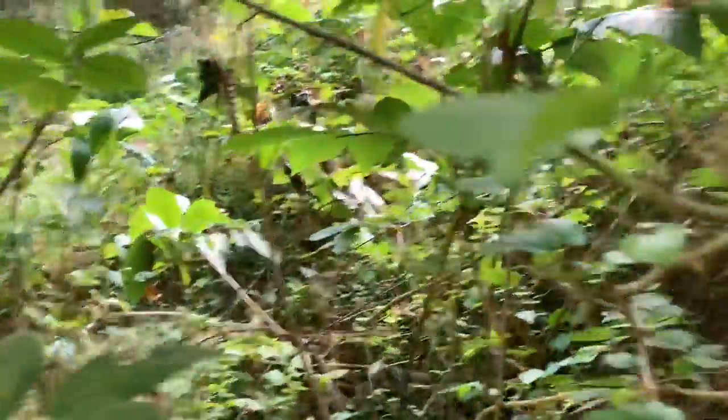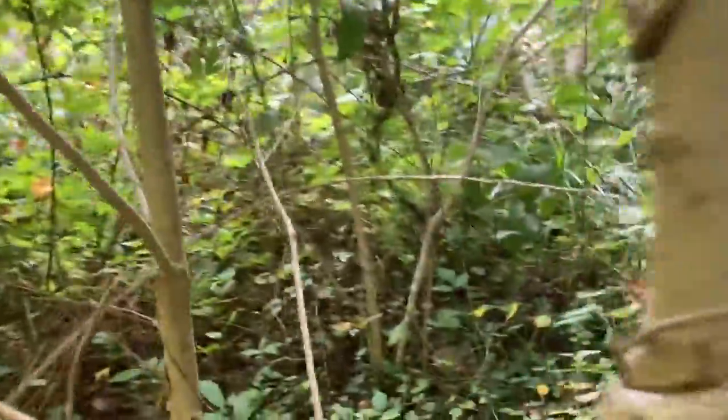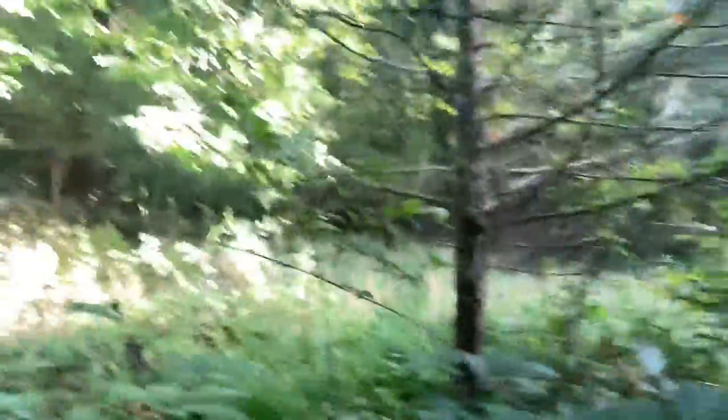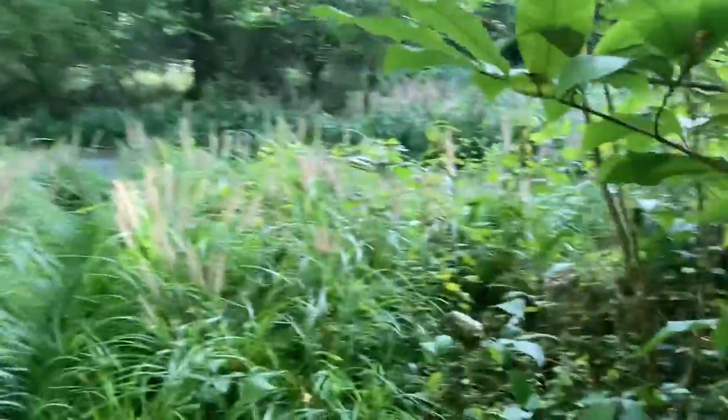Got a bigger pawpaw tree right here. And if we come over here, we've got a really big one. Over here we've got two big ones — this guy right here and that guy right there. There's another one that's kind of big over there. It's basically the only pawpaw tree cluster around this forest, which kind of stinks. I absolutely love pawpaws. Maybe we'll do a video about them if we have any fruit on them.